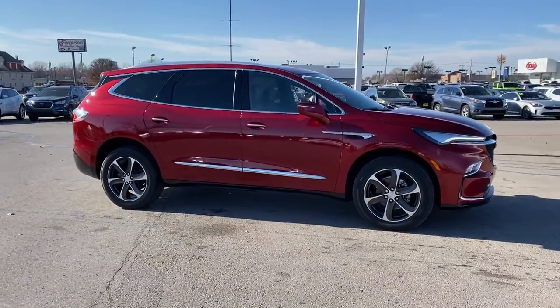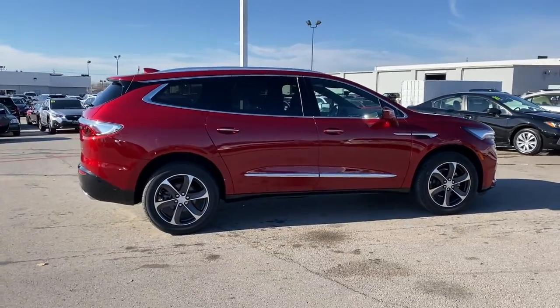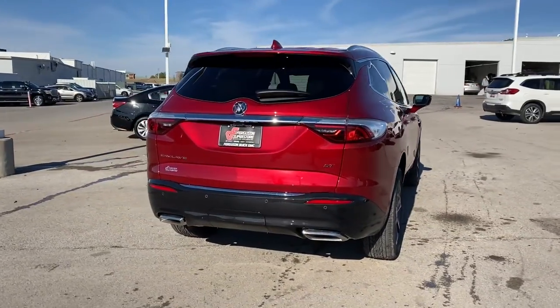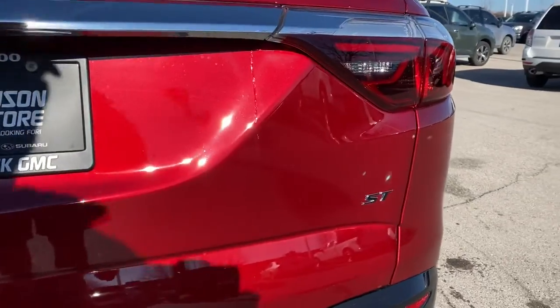These are just some of the great options this vehicle comes with: keyless entry, heated mirrors, remote engine start, power passenger seat, power liftgate, satellite radio, keyless start, backup camera, lane-keeping assist, and power driver seat.